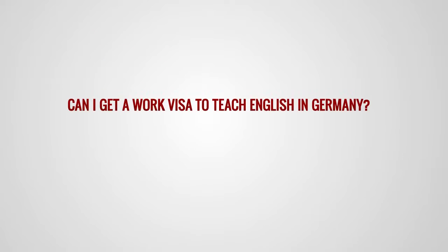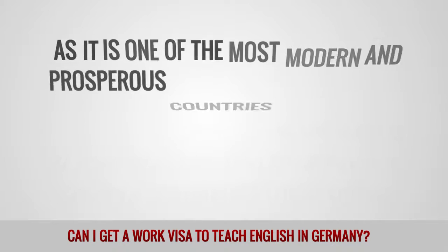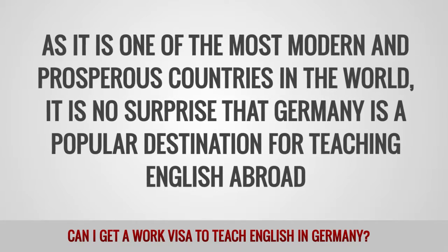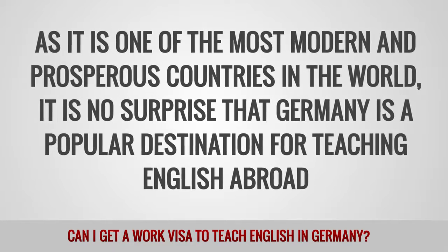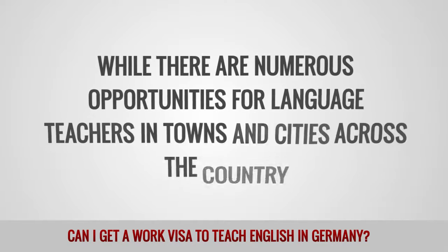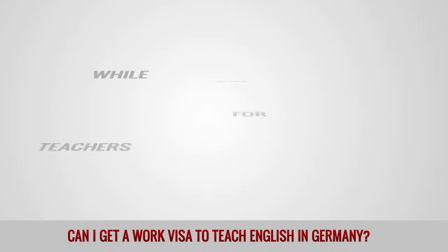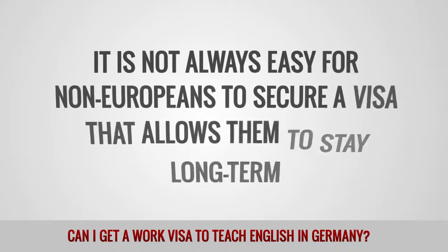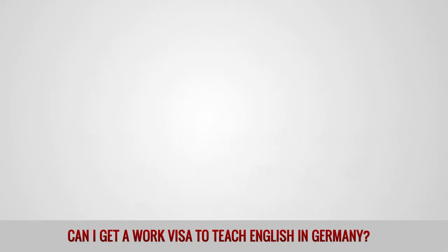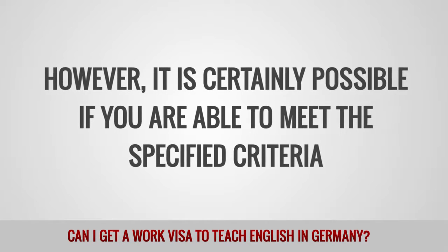Can I get a work visa to teach English in Germany? As it is one of the most modern and prosperous countries in the world, it is no surprise that Germany is a popular destination for teaching English abroad. While there are numerous opportunities for language teachers across the country, it is not always easy for non-Europeans to secure a long-term visa. However, it is certainly possible if you are able to meet the specified criteria.